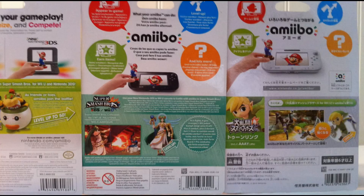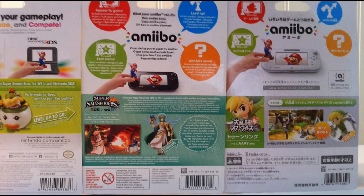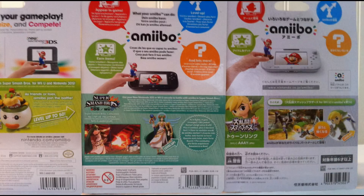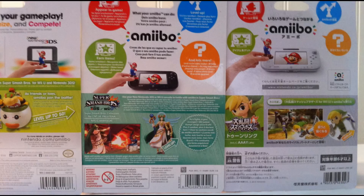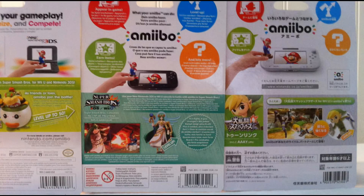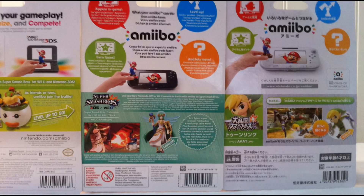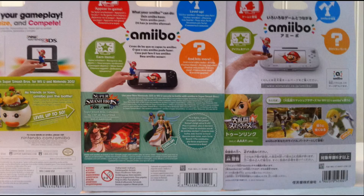There are also minor differences like the gamepad on the Japanese edition being white and the gamepad on the European edition being black, as well as the American version showing it can be used on the 3DS but only saying Smash Bros Wii U in one place, while the European version says Smash Bros with 3DS and Wii U without actually showing use of a 3DS — which is kind of odd. The barcodes are universally located in the same spot as well.